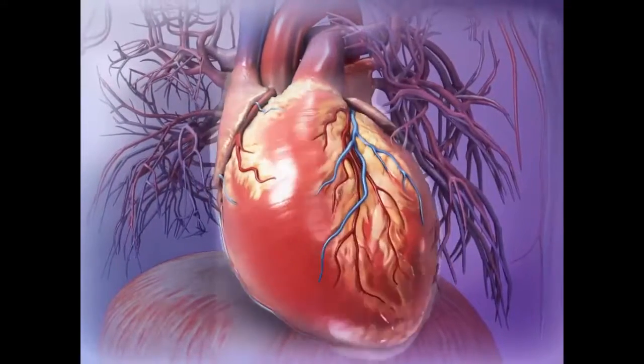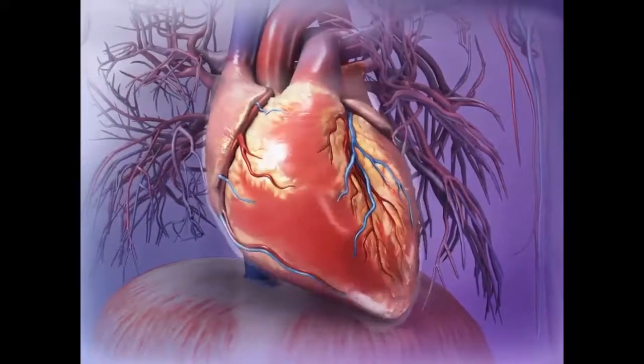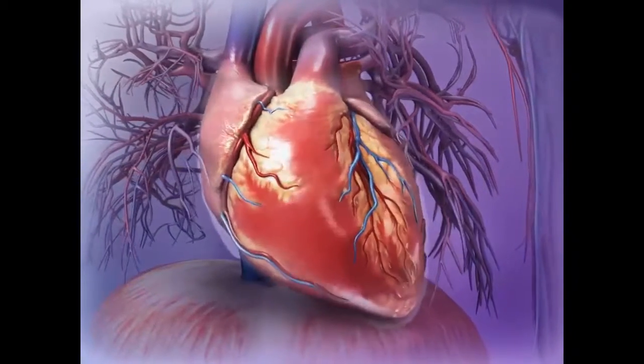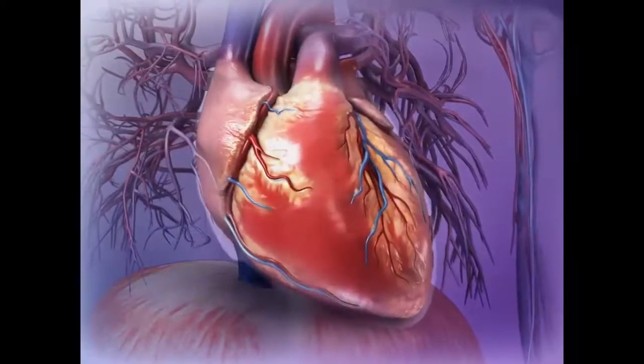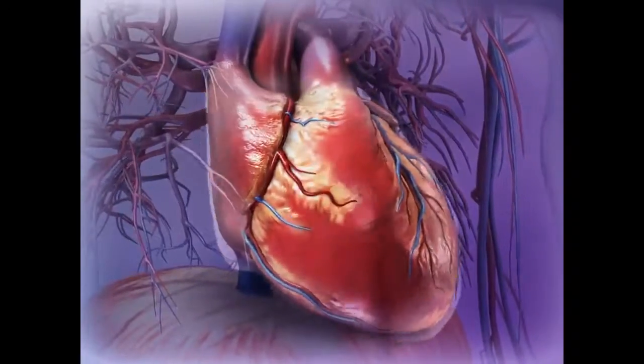The heart of a healthy adult beats about 60 to 70 times a minute to keep blood constantly moving. Within the thoracic cavity, there is a thin sac, known as the pericardium, that encloses and protects the heart.